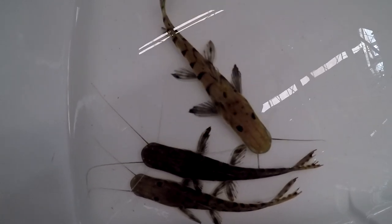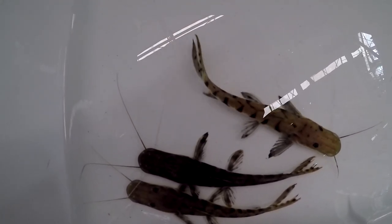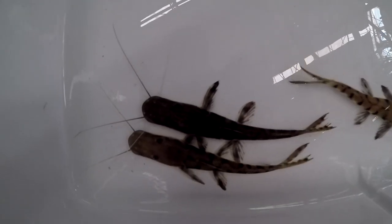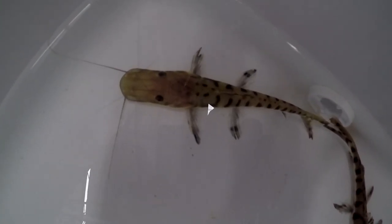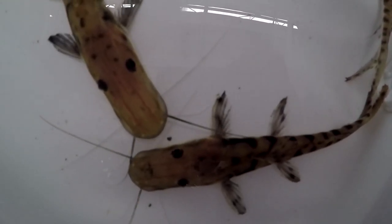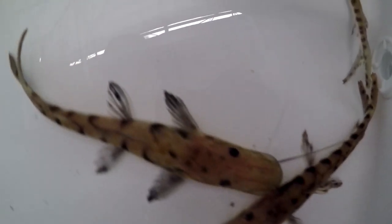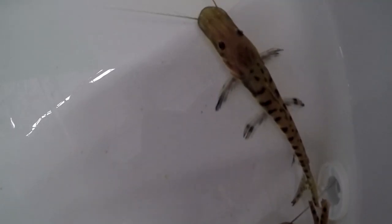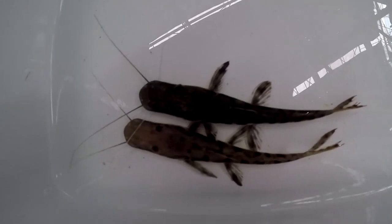Supposedly wild-caught Pseudoplatistoma Orinocoense. But some experts, such as Black Bullhead from Monster Fish Keepers, think these are just Fasciatum — or Fasciatum. They're all good Fasciatum. I mean, this is what they were before the revision anyway, before the latest revision.